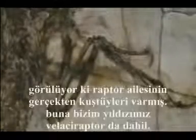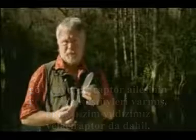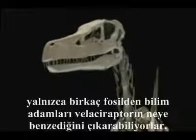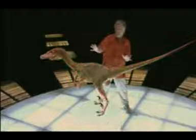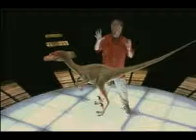So it seems the raptor family did have feathers, and that of course includes our star, Velociraptor. From just a few fossils, scientists can be pretty certain what Velociraptor looked like. Let's put the flesh on the bones — first the muscles, next the skin, and now the feathers. And there we are: a dead ringer for an ancient turkey.